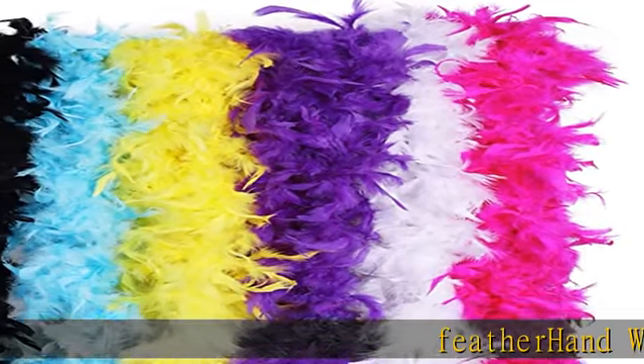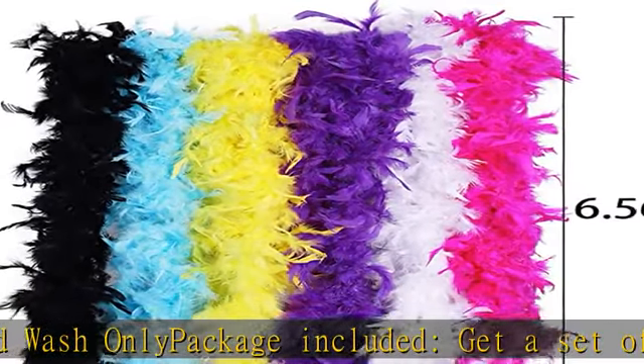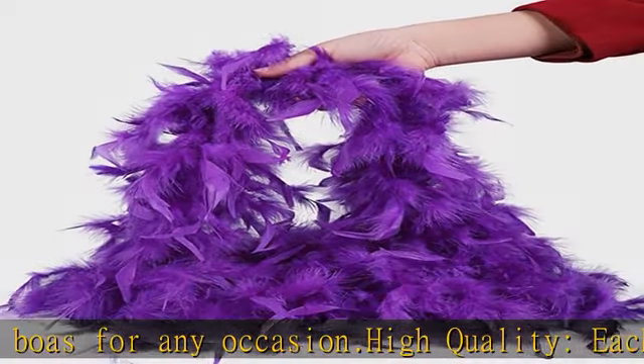Feather, hand wash only. Package included: get a set of 6 PCS 6.6 feet colorful feather boas for any occasion. High quality — each has abundant and natural feathers, not the common mini one. Strictly screened. Feather boa length 6.56 feet. Natural and eco-friendly.